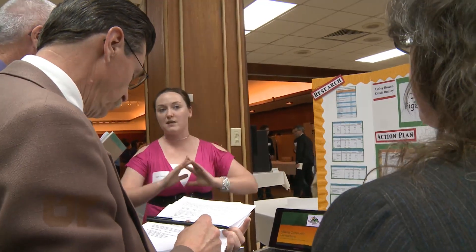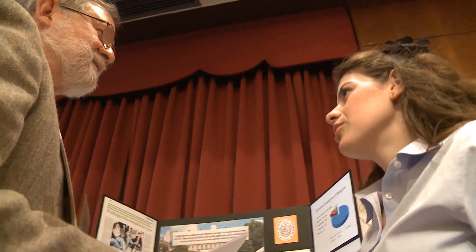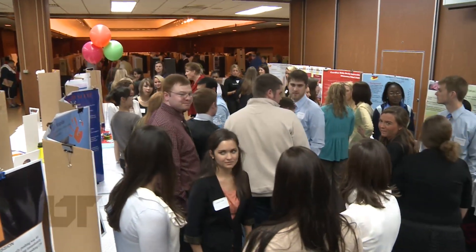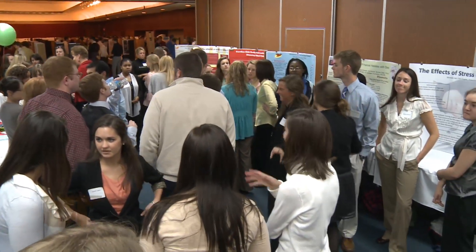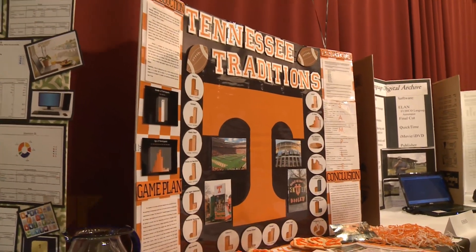The University of Tennessee's quest to be a top twenty-five research institution starts with students — students solving problems and making discoveries. The 15th annual Exhibition of Undergraduate Research and Creative Achievement, or Eureka, celebrates that process.